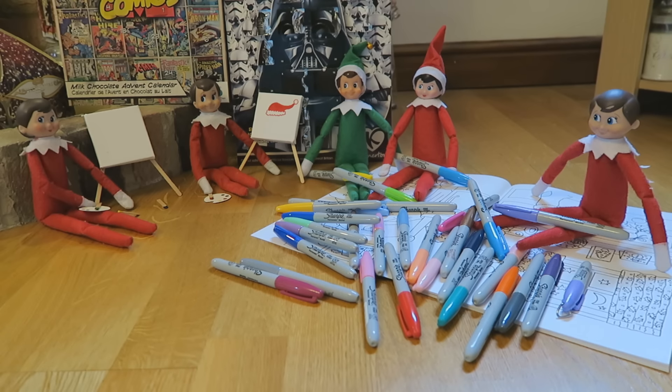What's your elf on the shelf up to today? Please comment below to let me know. Don't forget to give the video a thumbs up if you enjoy it, and be sure to subscribe for lots more fun videos. I'll see you soon guys, bye!